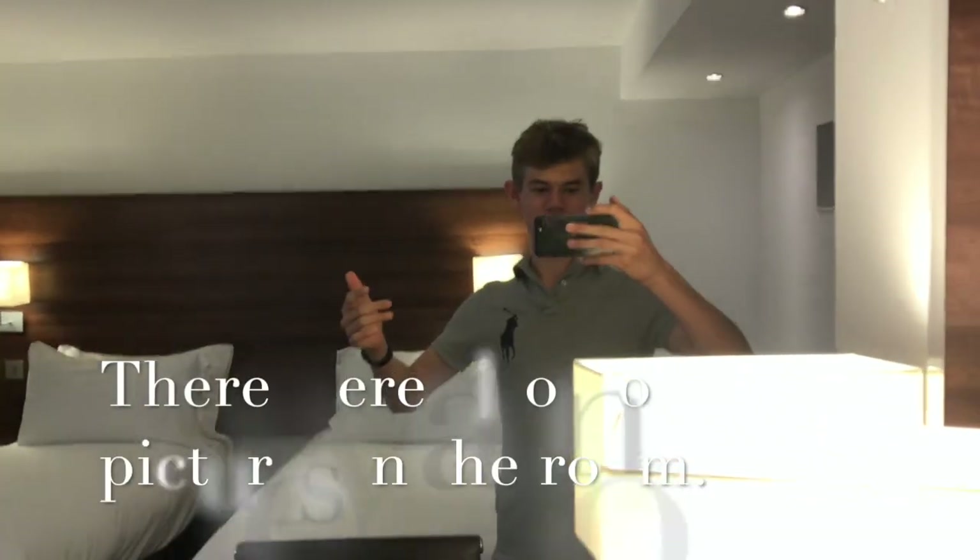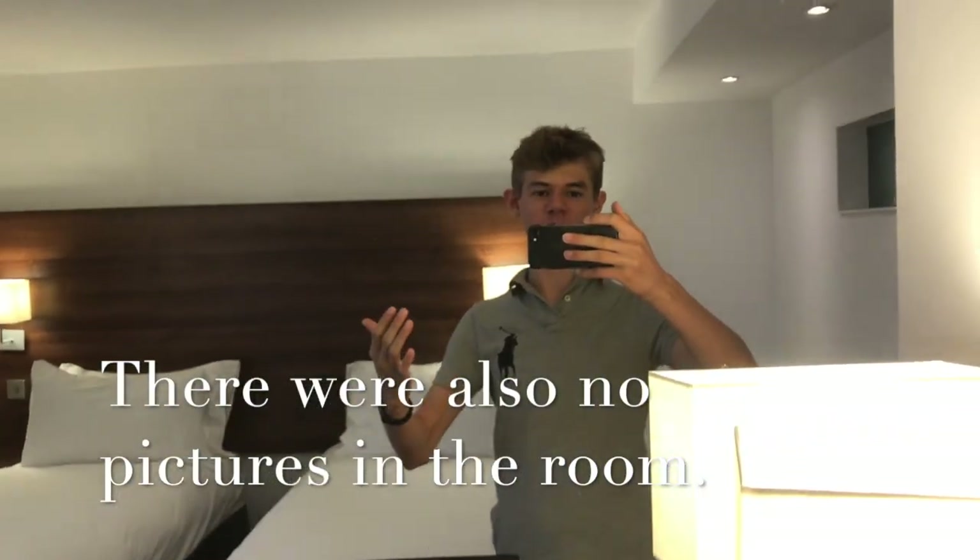Today we're going to do another YouTube video. I'll probably put me going into the hotel first, but this is going to be the room tour. I'm in the room now — I've just arrived. It's a bit plain because there's only one small window, and it's better when there's more light and more windows.